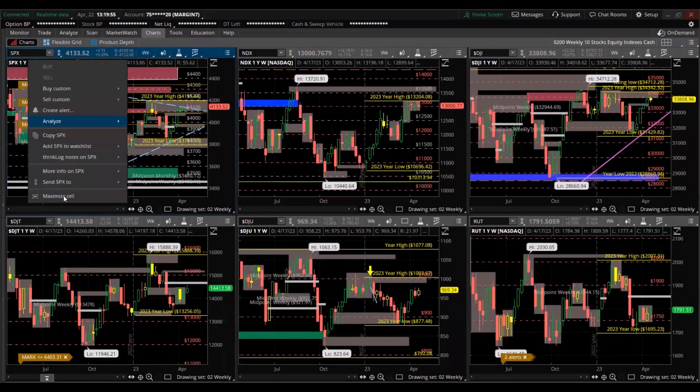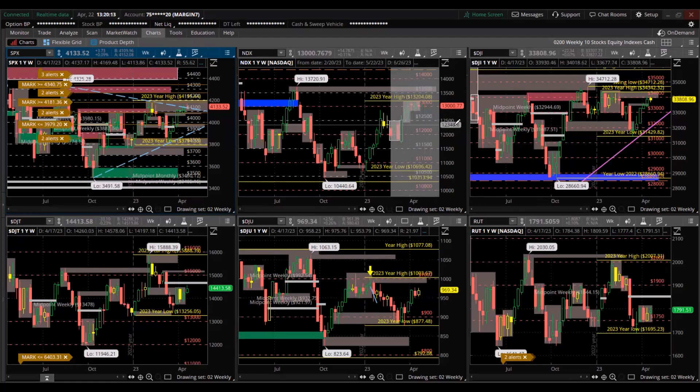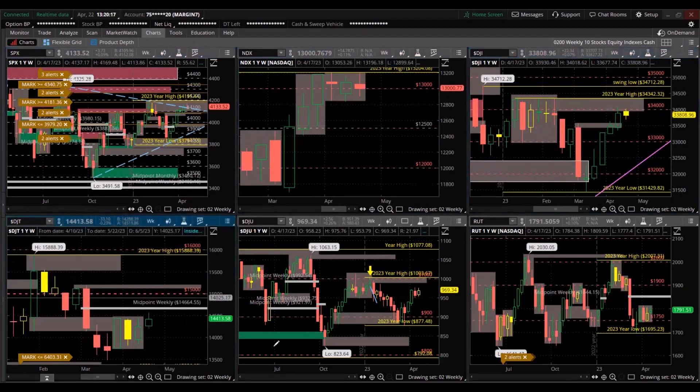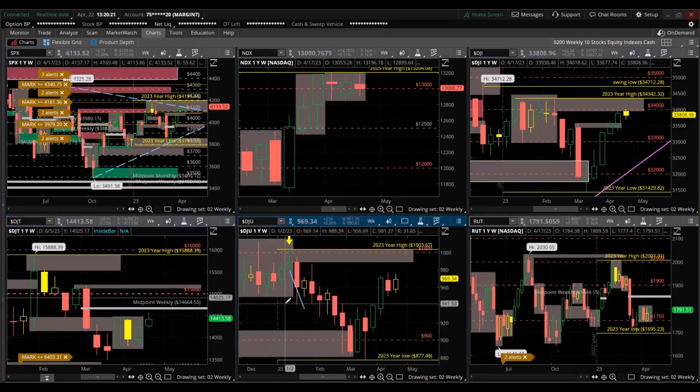The biggest one used as a guideline for mutual funds, pensions, and institutions is the S&P 500 — 500 of the largest publicly traded companies. The S&P 500 is comprised of several indexes: the Nasdaq 100, the Dow Jones Industrial Average, the Dow Transports, the Dow Utilities, and the S&P 100 are inside the S&P 500. The Russell 2000 is separate.